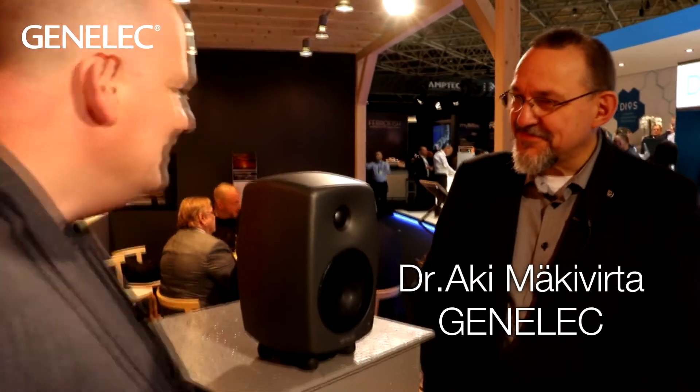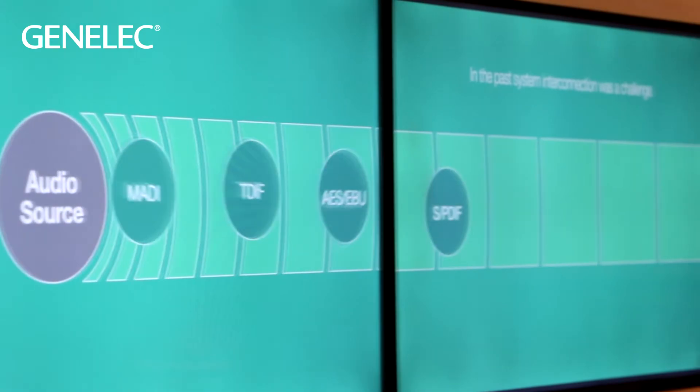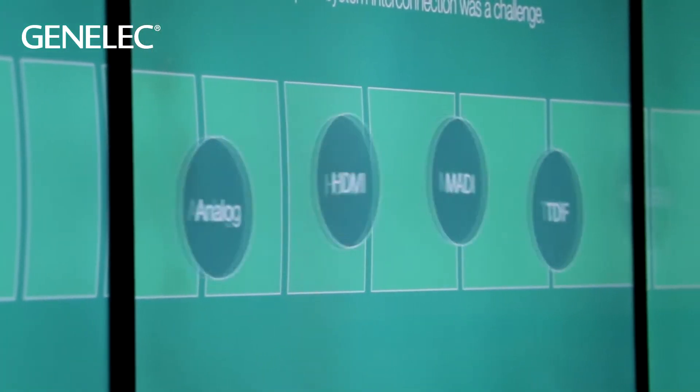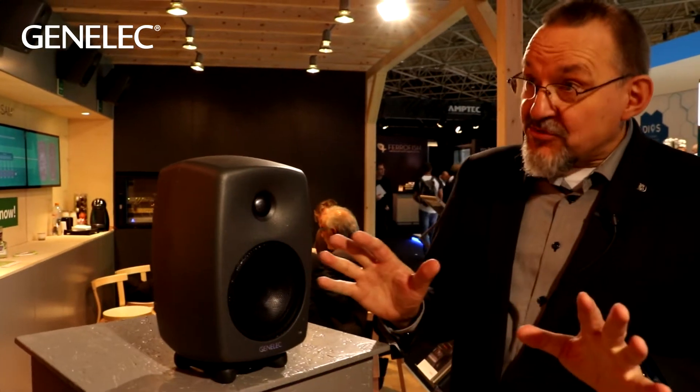Hello, Aki. Hello. This is a really truly groundbreaking product, but some people may not quite understand why. Can you explain a little bit about what audio over IP actually is, what it means? Audio over IP really is the next step in transporting audio from your recording device or workstation to the monitoring system, and generally from one place to another in a studio.